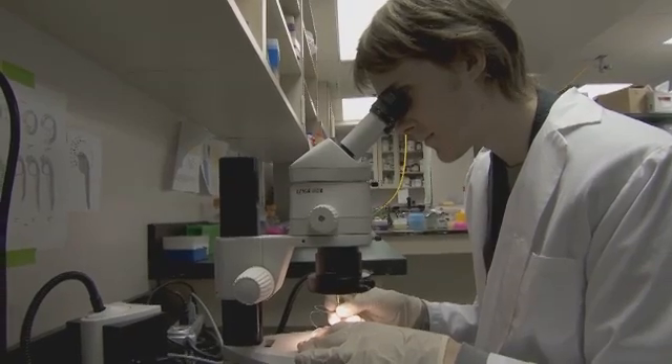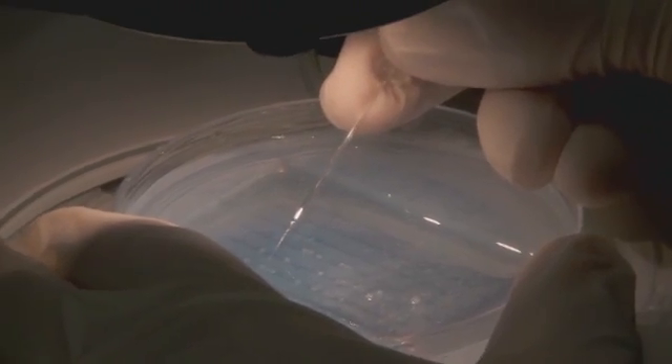Over the last few years that I've been here, we've been developing some of these models — putting human cancer genes into the fish, putting human cancer cells into the fish — and now we're really poised to start doing some of this drug screening.